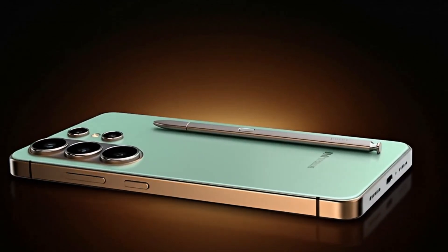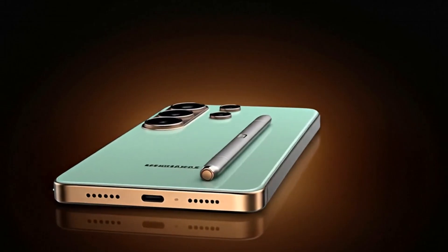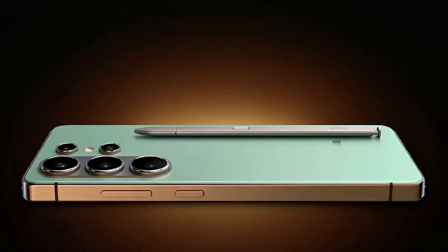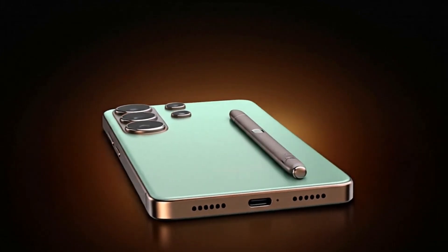Samsung just dropped a bombshell, and this time it's not about the design or the camera — it's about pure power. The Galaxy S26 Ultra might officially destroy everything we thought we knew about smartphone performance.